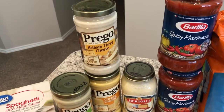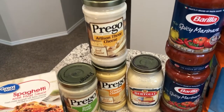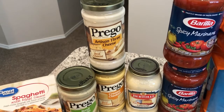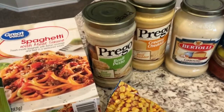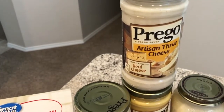My deal of the day was the pasta sauce — for whatever reason it was all on clearance for a dollar 25 a bottle, and they don't expire until 2019 and 2020. These are flavors I haven't tried before, so I got the Prego basil pesto and the artisan three cheese.